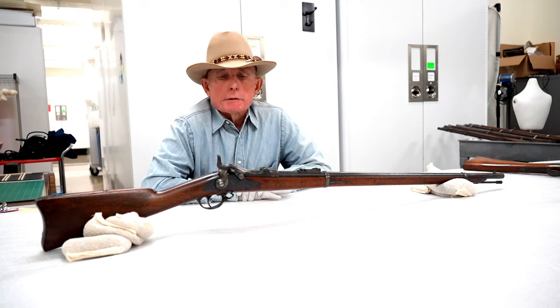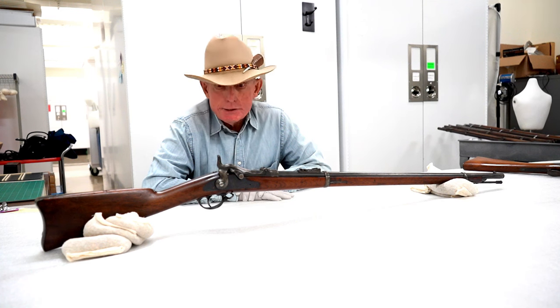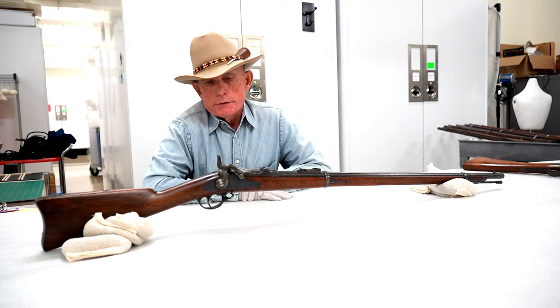The modern company was created in 1974, and they too, in fact, make some replicas or copies of some of the firearms that were made by the original armory.